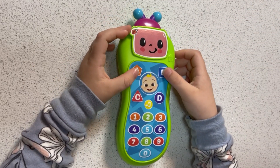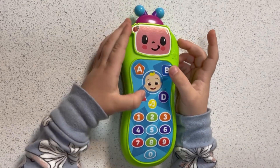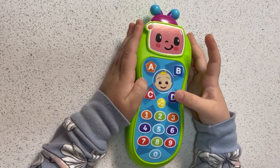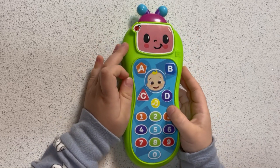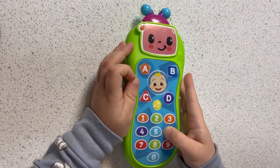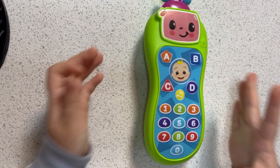A square has four sides. B Red C D. 1 2 3.